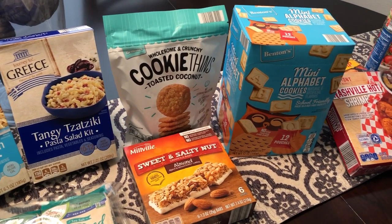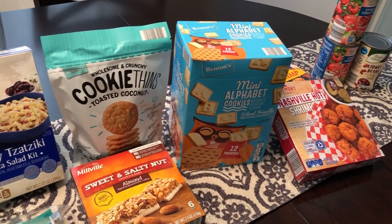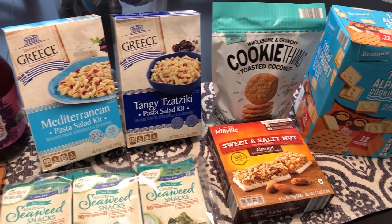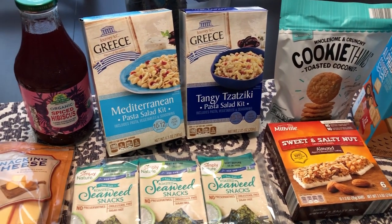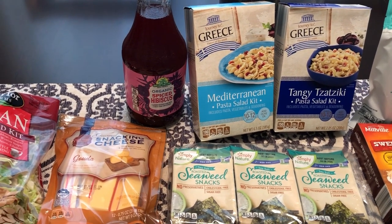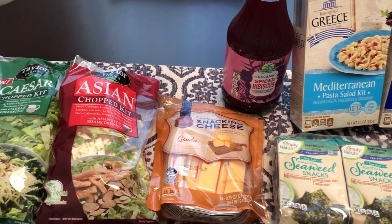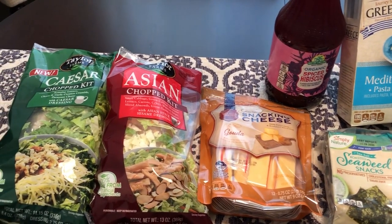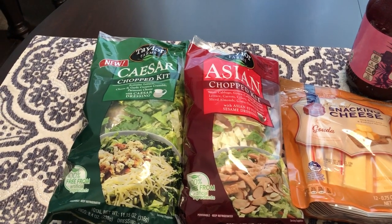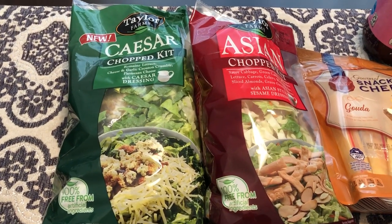I am here today with a very small kind of fill-in haul from Aldi. I haven't been there in a while, and I haven't been grocery shopping or doing too much of anything because I am pregnant - I recently announced that. With this pregnancy I have just been so tired and exhausted that I really haven't felt like doing anything, much less cooking or grocery shopping. But I had a burst of energy today!